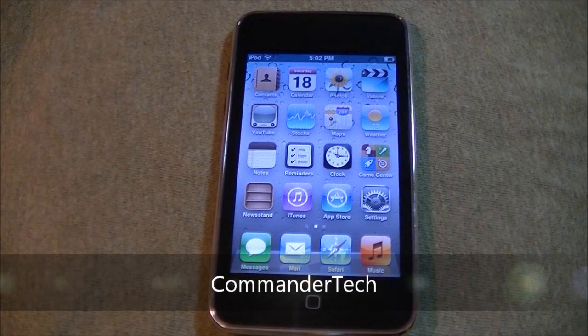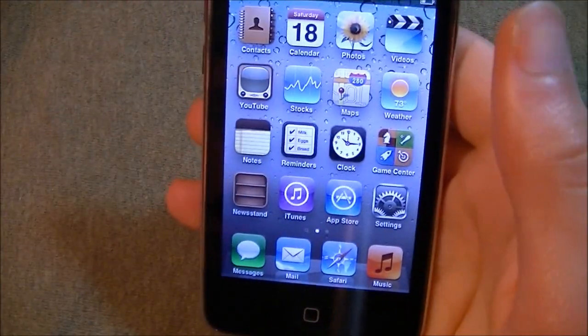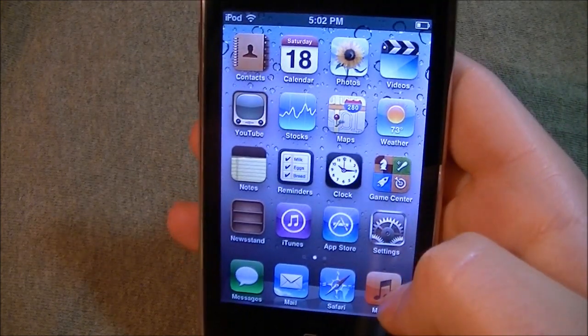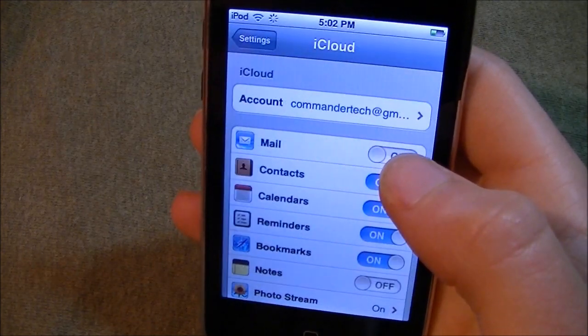Hey YouTube, Commander Tech here. This is going to be a hands-on video on iOS 5 iCloud. So here is my home screen. Let's go to iCloud right here.